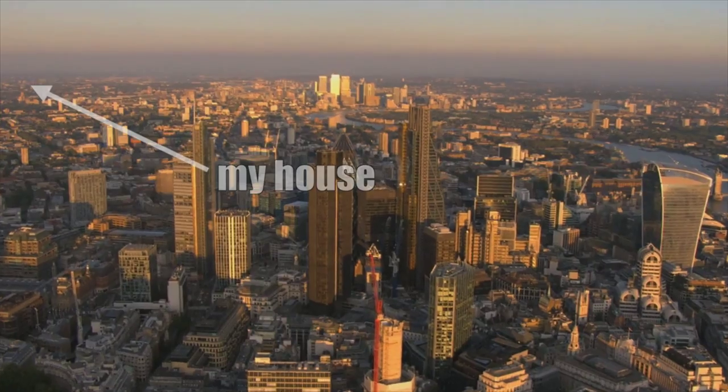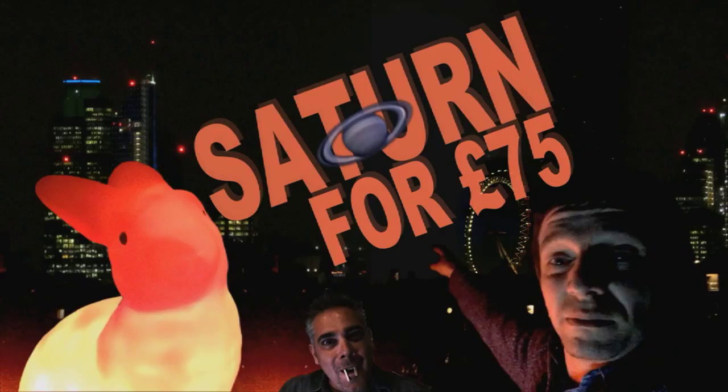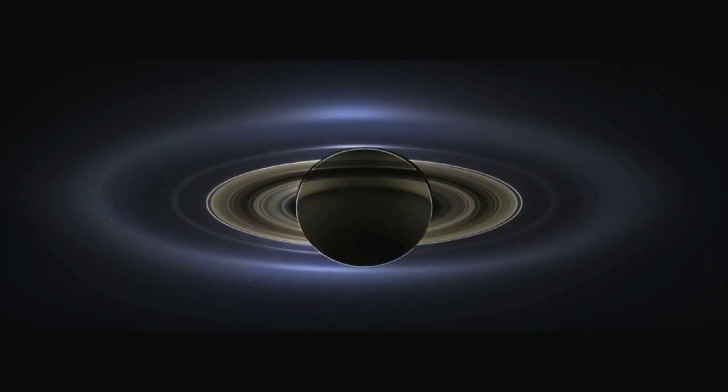Welcome to London, my neck of the woods. We are here to take a picture of the ringed giant that is Saturn, and I'm going to do it for 75 quid — Saturn for 75 quid from my roof, which is just over there. In London, Saturn is of course blooming amazing.